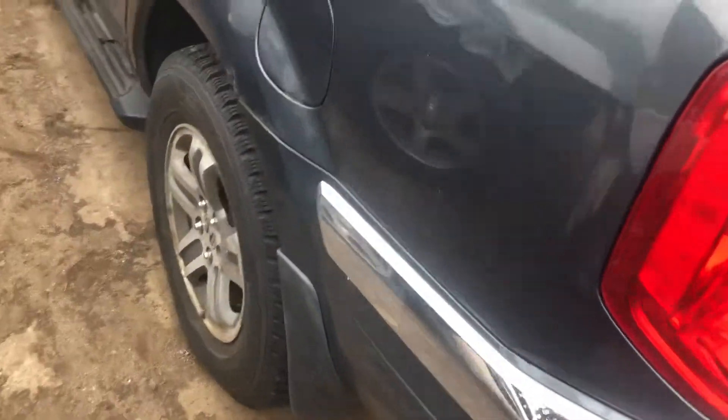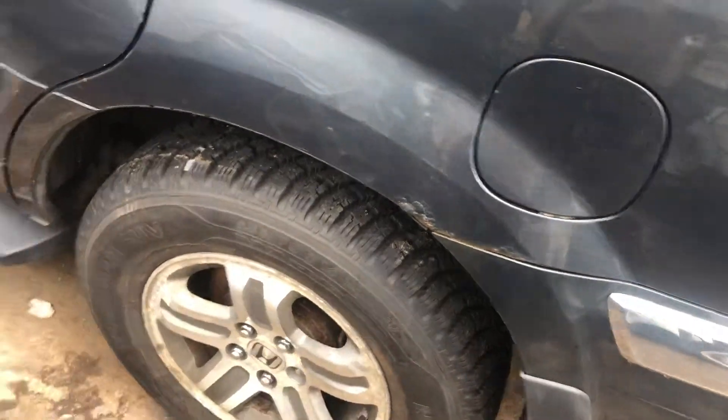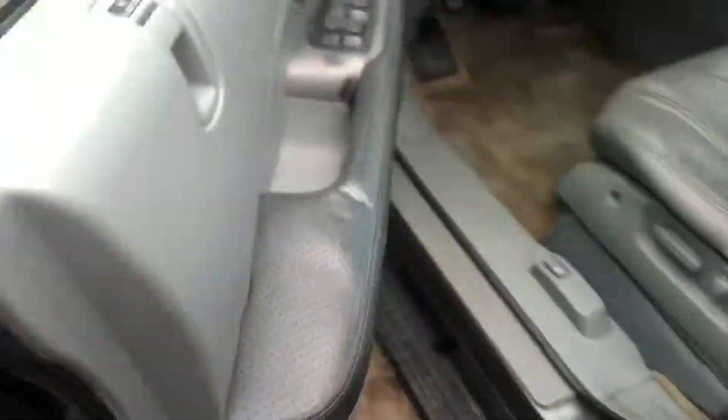Good taillight. Quarter is bubbling on the driver's side. Front and rear doors both scratched up.